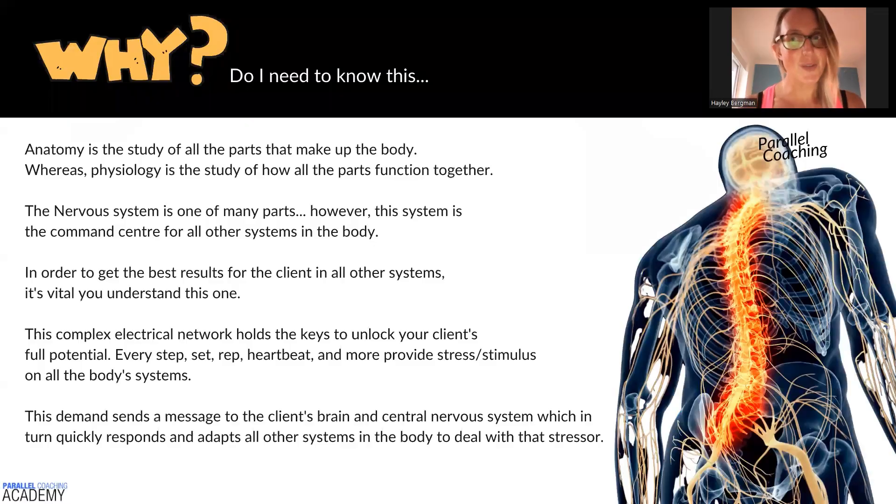So why do you need to know this for your exam? Anatomy is the study of all parts that make up the body, whereas physiology is the study of how all these parts function together. The nervous system is one of these many parts, however this system is the command center for all other systems in the body. In order to get the best results for the client in all other systems, it's vital that you understand this one. This complex electrical network holds the key to unlock your client's full potential.